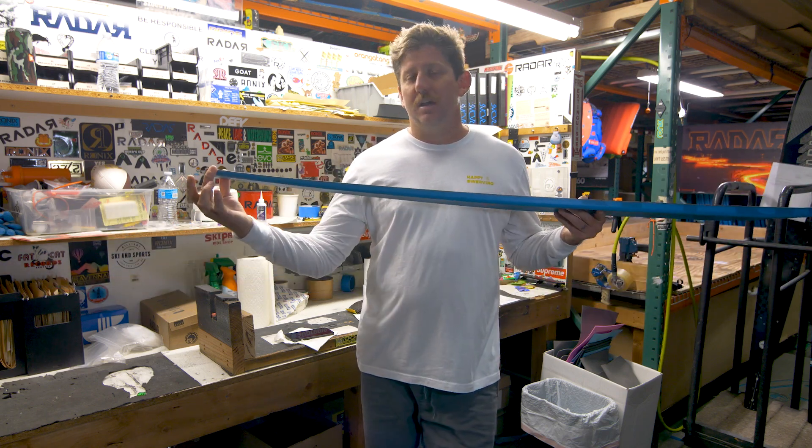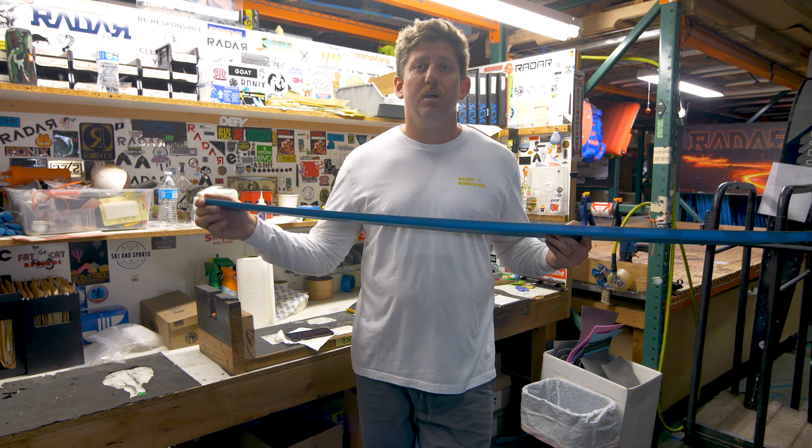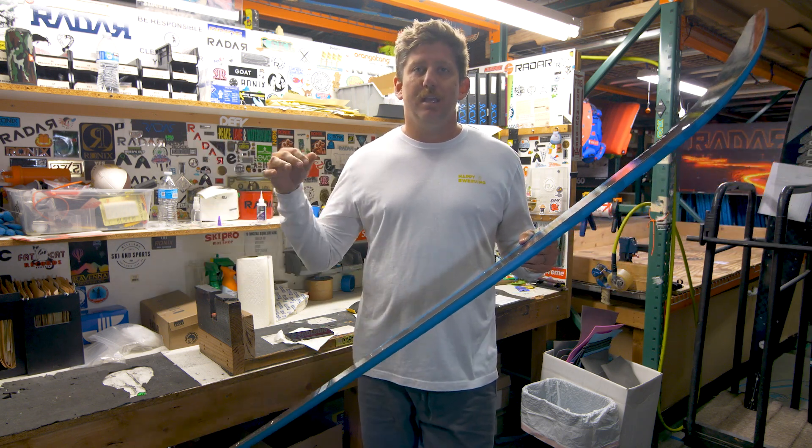Final piece of that puzzle: tail width. A narrower tail is giving you tons of control, tons of drive off that wake, setting you up earlier into that next buoy than ever before.